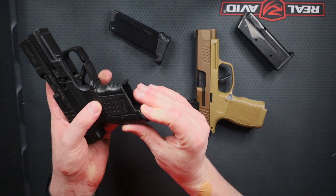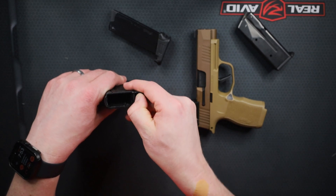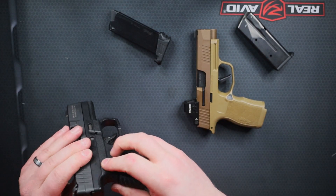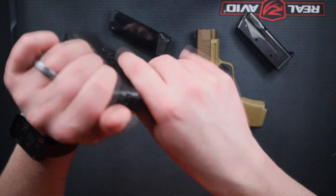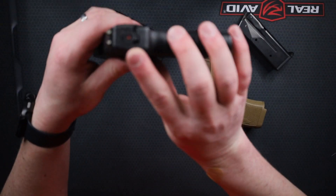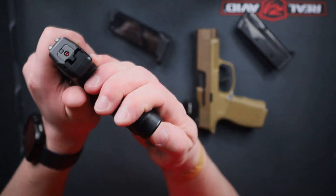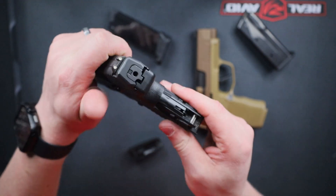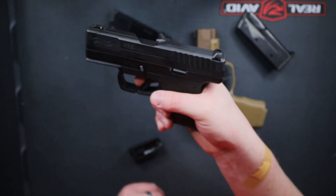The PPS has a back strap on it, similar to the X Macro. This is much easier to change and is designed to be taken on and off frequently. You can see that I have racked the slide and the load indicator is on. But when I go ahead and take the back strap off, you'll see that the load indicator drops. It is not firing the weapon — it is safely dropping the load indicator so you cannot pull the trigger.